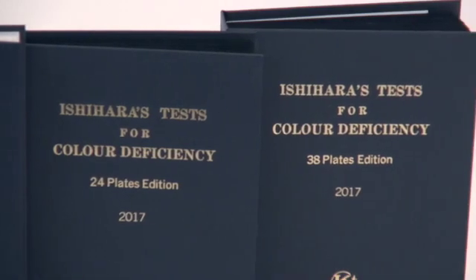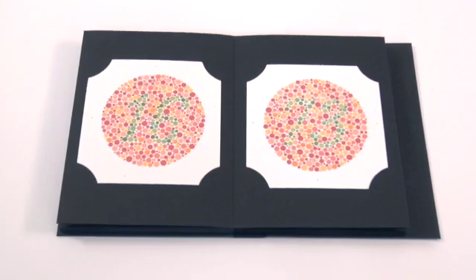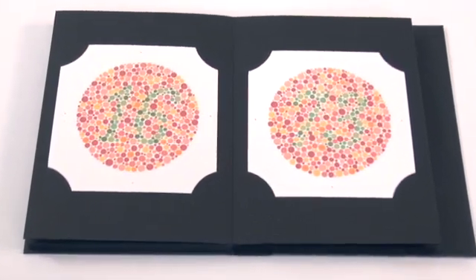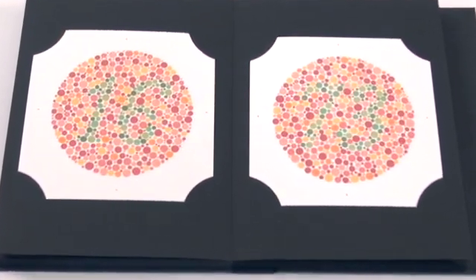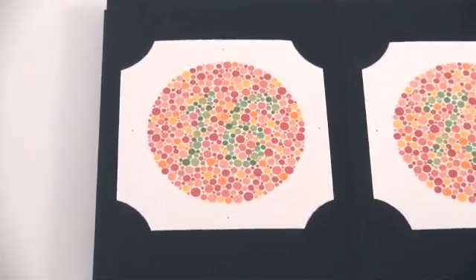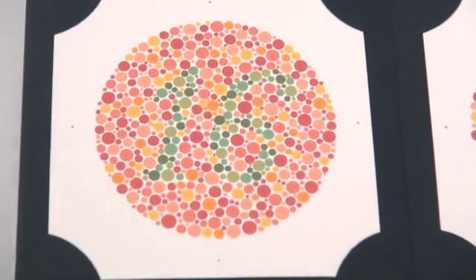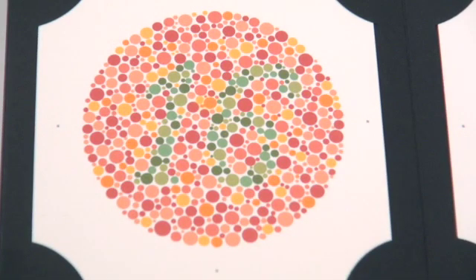Each year a new set of books is published. The test consists of a number of colored plates, called Ishihara plates, each of which contains a circle of dots appearing randomized in color and size. Within the dot pattern, and differentiated only by color, is a number. What or even if a number is visible indicates if and what form of color blindness the viewer has.